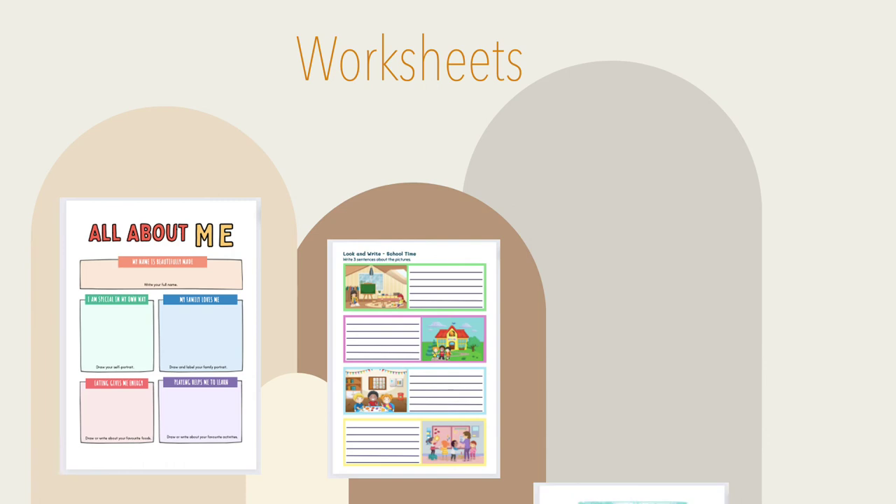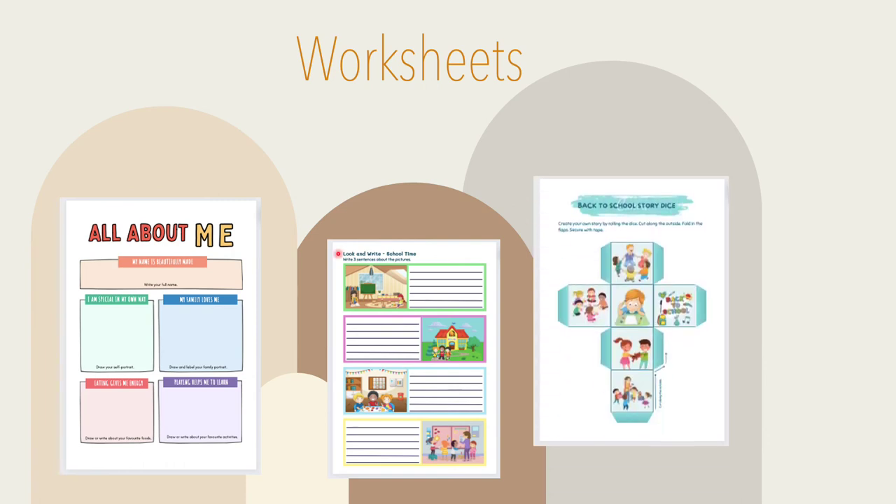Canva also has more specific worksheets where children can fill them out. You can change the information and the questions. It's like any other teaching resource tool provided to teachers, however you can edit it a lot more and change it to how you want. A lot of resources are with Canva Pro, but these ones are free access and you can print them out, so I found that very helpful.